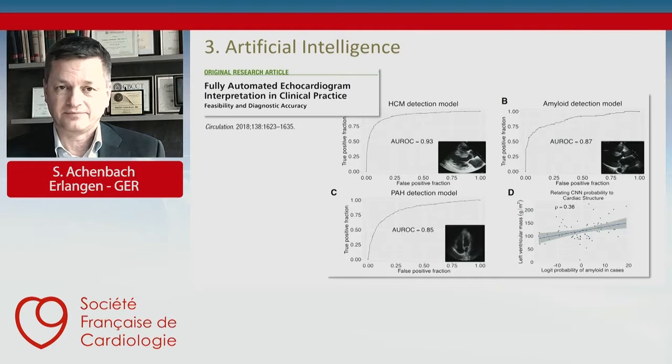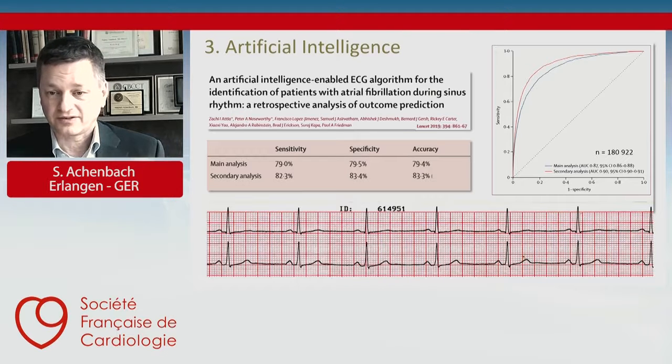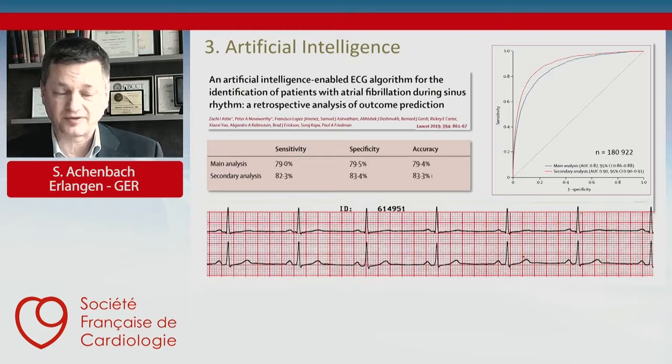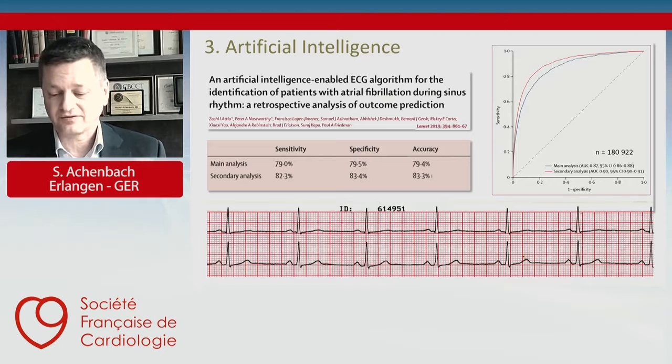But it doesn't stop there — artificial intelligence might be able to do more than the cardiologist can see. One prime example is a very famous study from the Mayo Clinic, where in thousands of EKG traces, artificial intelligence is able to identify — in normal EKGs taken in sinus rhythm — those patients who will later develop atrial fibrillation, with an accuracy of about 80%. That is something the human eye cannot see. The true value of artificial intelligence is that it provides additional interpretation, making diagnoses and predictions that the human eye cannot even detect.